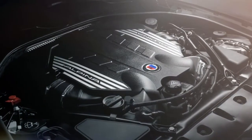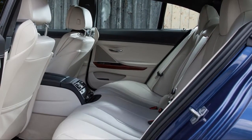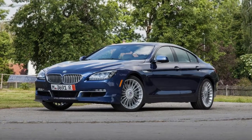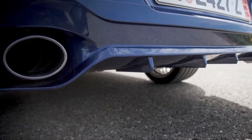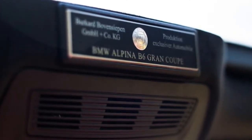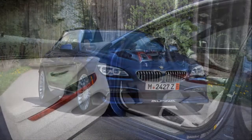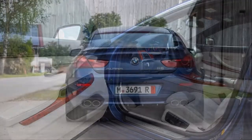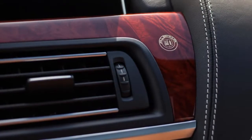Currently only two Alpina models are available, one of them the 2018 B6 Grand Coupe. You can think of the B6 as the ultimate expression of the 6 Series Grand Coupe, with unique exterior styling differences, exclusive exterior paint options, Alpina-specific 20-inch wheels, unique interior material treatments, and upgrades to the engine, suspension, and 8-speed automatic transmission.